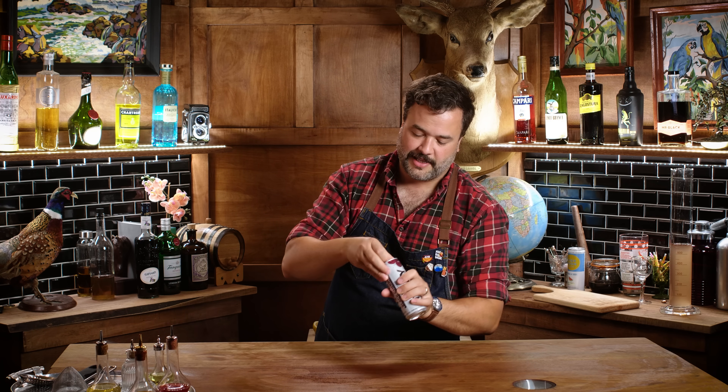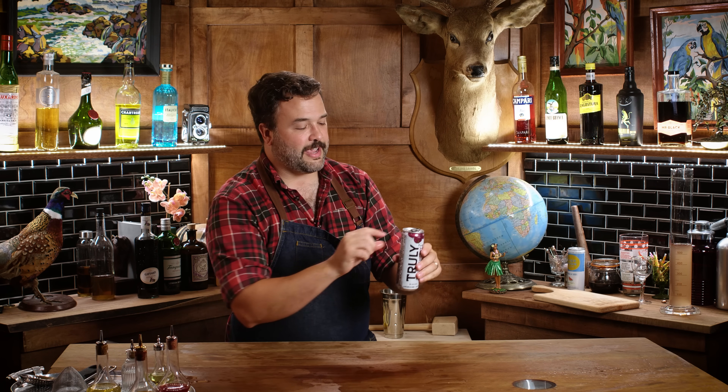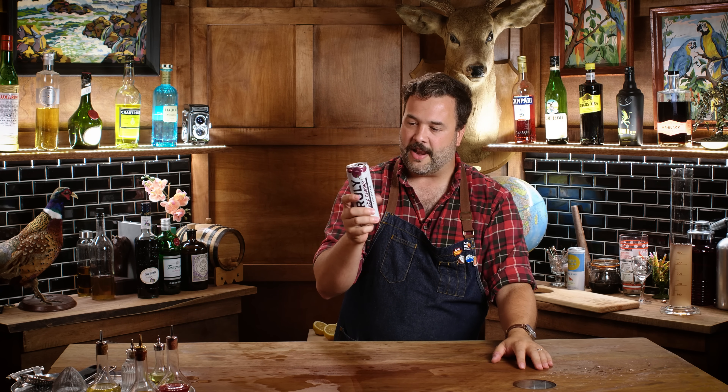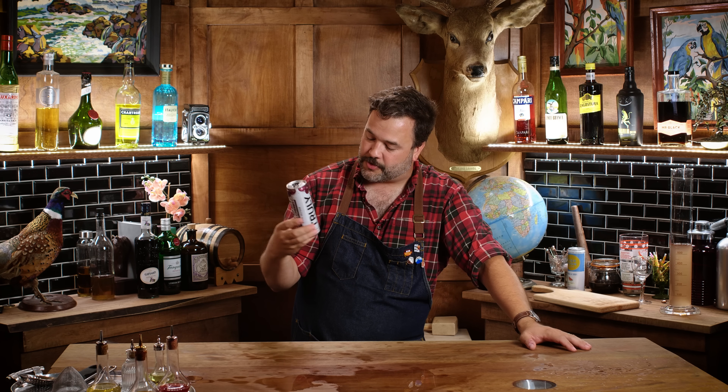This is Truly — right here on the can it says 'contains alcohol' in all caps, which I guess there's a real problem with kids getting into these. This is Truly black cherry; I'm not a fan of black cherry seltzers, but five percent alcohol — let's just drink it.